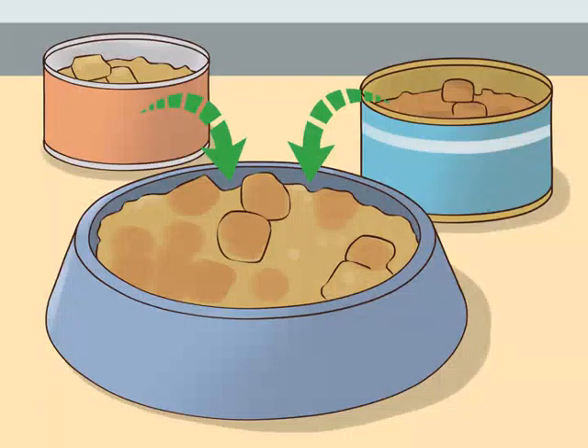Mix the old with the new food. Instead of suddenly changing your cat's food, you should mix their old with their new food. Continue to serve the same size portions but include some new food mixed into the old recipe, so that your cat gradually gets used to the new taste. Gradually increase the amount of new food you give your cat.